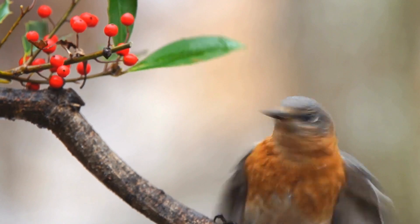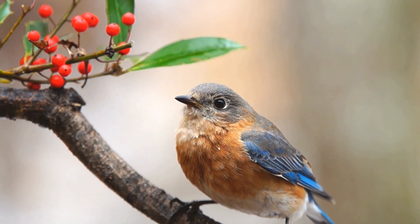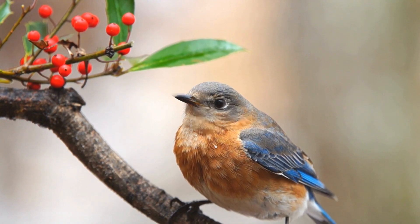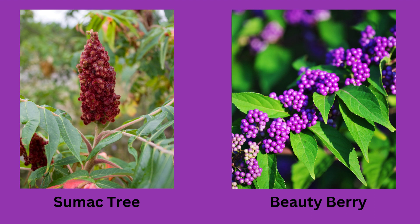In cold weather, bluebirds enjoy eating berries. Planting native bushes in your yard, like these service berries, can encourage bluebirds. Other native plants that provide berries are sumac and beauty bush.